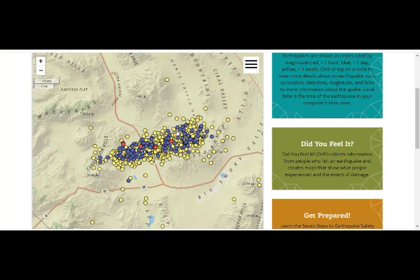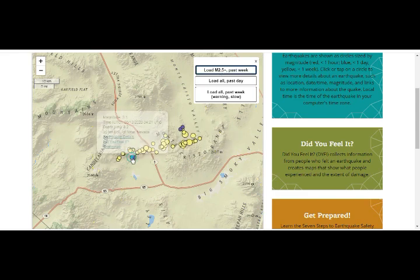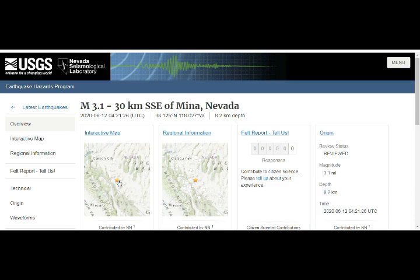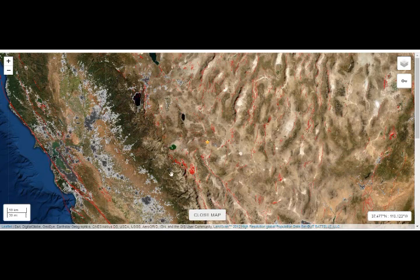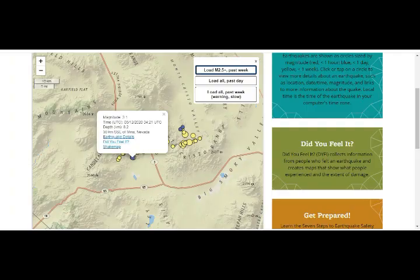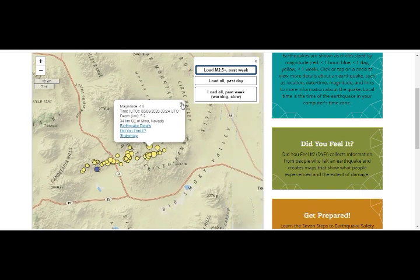What do these quake swarms mean? Let's take out the smaller ones so we can see what's happening today with the bigger ones. There's a 3.1. Nobody's reported feeling it because there's hardly anybody living there. Long Valley Caldera has a geothermal plant there too, so all of you there please be very careful — we see a tremendous amount of earthquakes there. This one was 4.8 on the 8th of June.